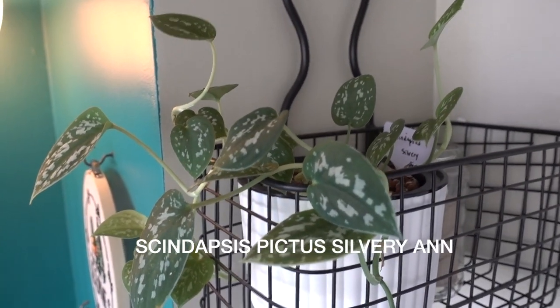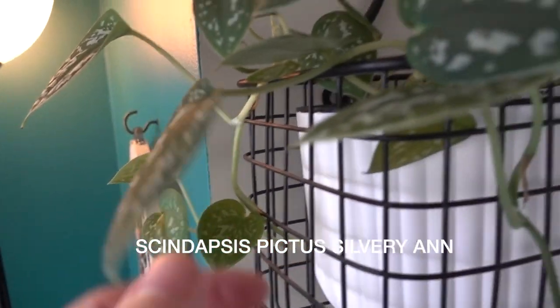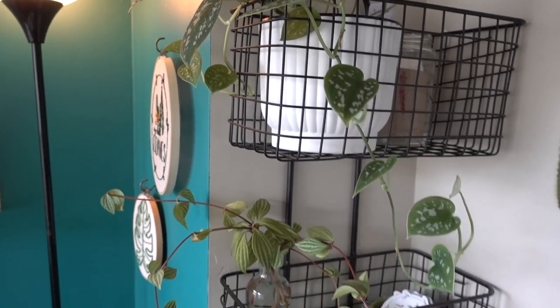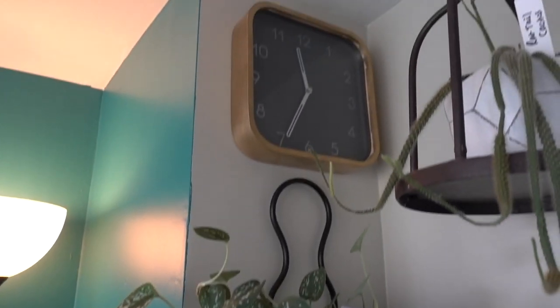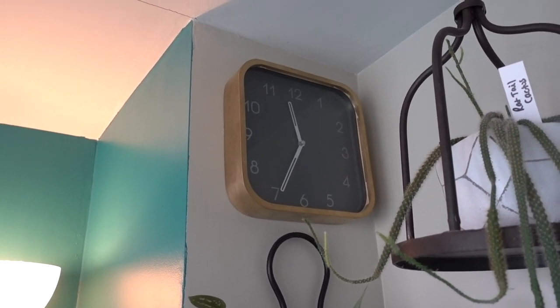Here's my Scindapsus pictus. This is the silvery ann, which I just love, love, love the leaves on here. And it's starting to trail. I think I want to get a trellis for this. And Steve — I have killed that. He loves this clock. This is his favorite clock.